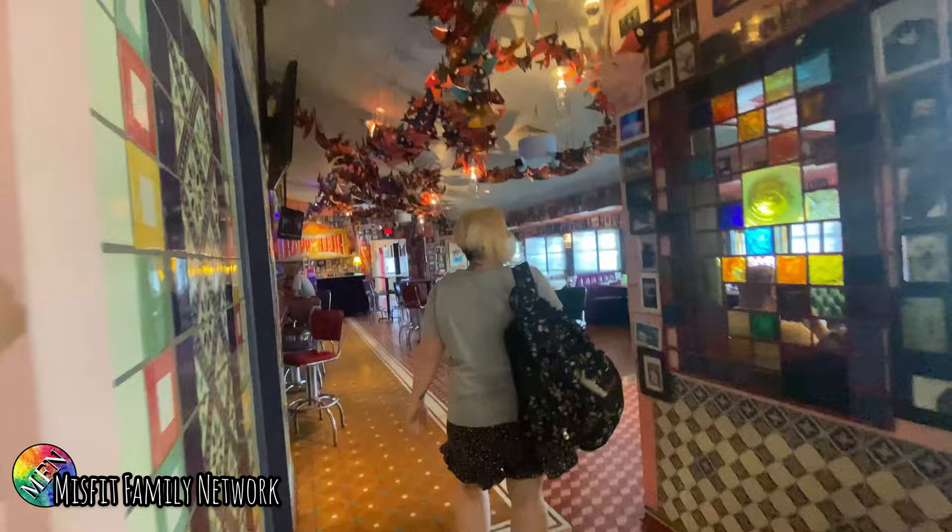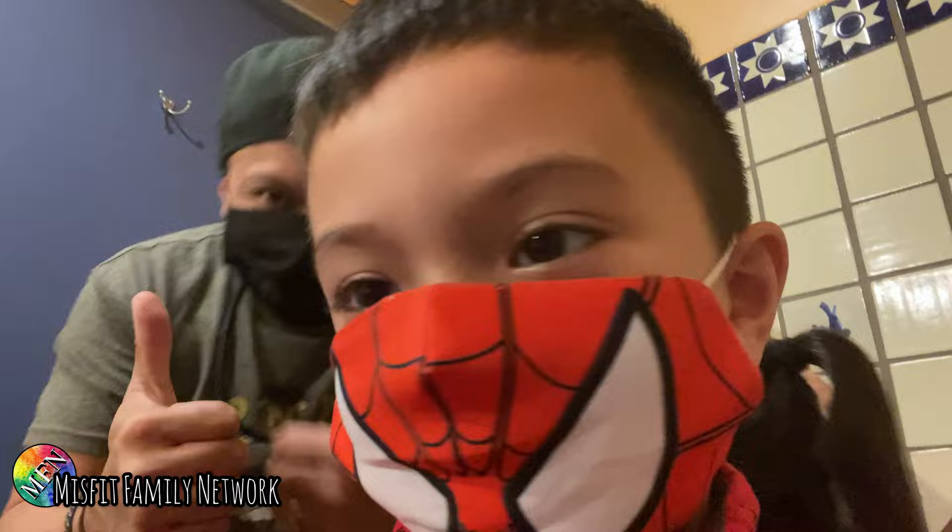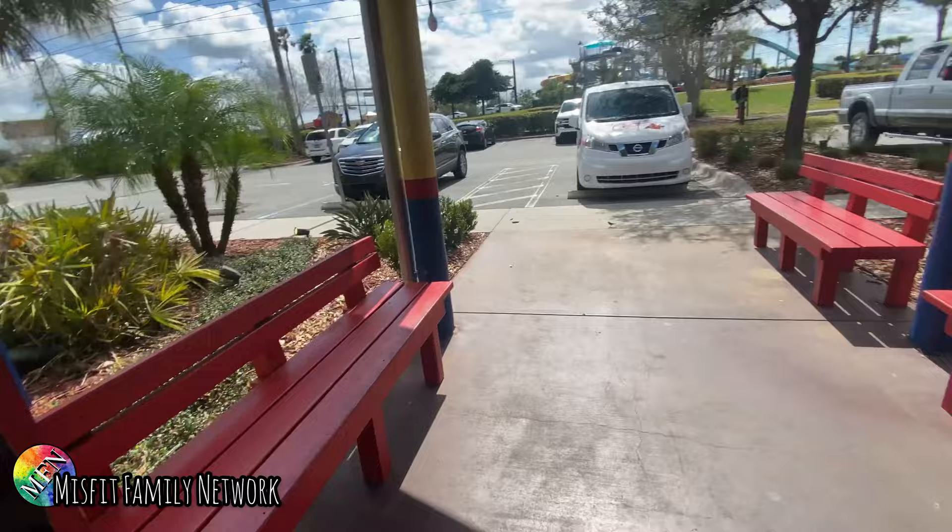Bring in a framed photo and you get a free appetizer. Thumbs up — thumbs up on that video. Thank you. That was an awesome meal.